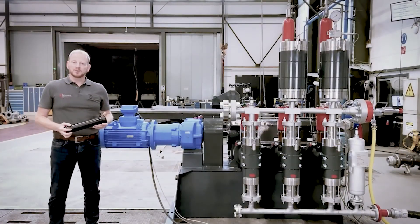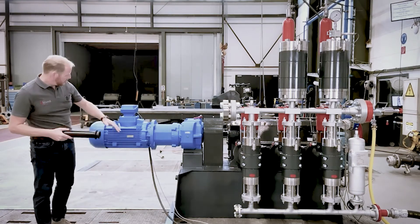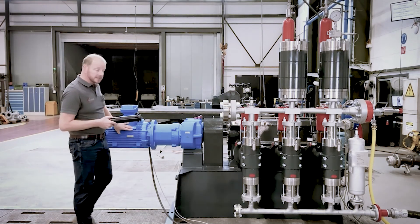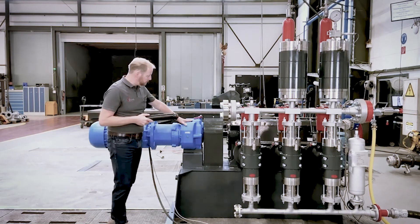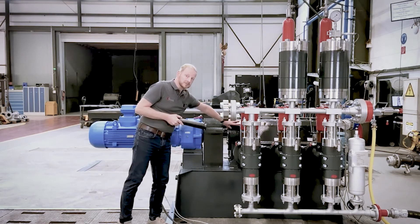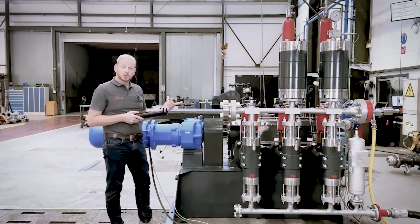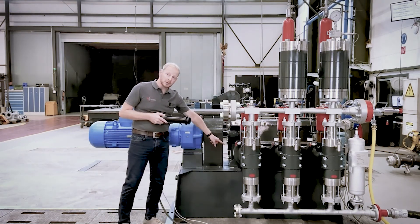Filuva multi-safe double hose diaphragm piston pump — sounds complicated, but actually the working principle is quite simple. You have your electric motor, whereby its RPM is turned down by an intermediate gear, which is directly coupled to our Filuva crank gearbox. The crank gear converts the rotary motion of the motor into a linear reciprocating motion of the piston.